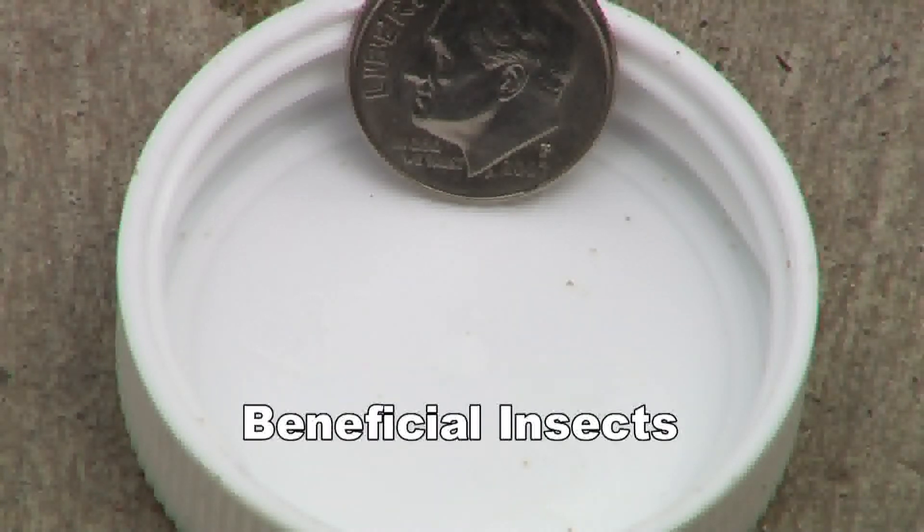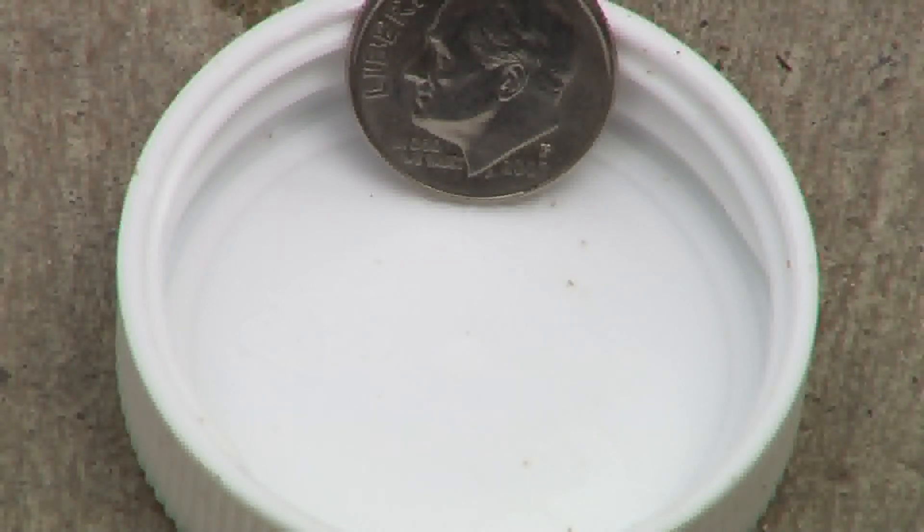Once the beneficial mites have done their job and the food source is gone, that population dies — the beneficial mite is not established in the greenhouse. Therefore, over a year's time you might make multiple introductions of the same predaceous mites. If the bad mites return, you have to order more to treat again. One of the first questions asked before a beneficial organism is developed as a commercially available biological control is whether it will be invasive in the environment.